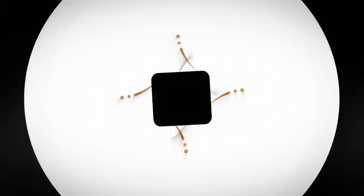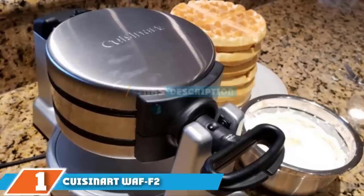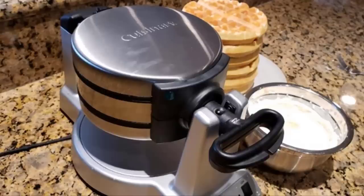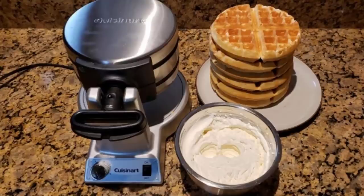At the first position of our list we have the Cuisinart WAF-2. The Cuisinart double Belgian waffle maker is one you'd find in a fancy restaurant — it consistently produces restaurant-quality waffles in bulk because you can bake two at a time. You don't have to wait long for a plate full of fresh waffles. The six-setting browning controls allow you to make your waffles as light or dark as you wish.